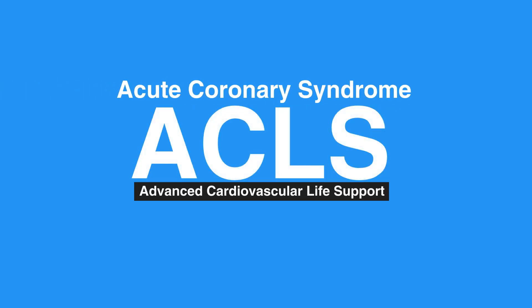Welcome to the lesson on acute coronary syndrome. In this video, we'll discuss acute coronary syndrome care using the STEMI chain of survival. For individuals with acute coronary syndrome, or ACS, proper care starts during the call to EMS.